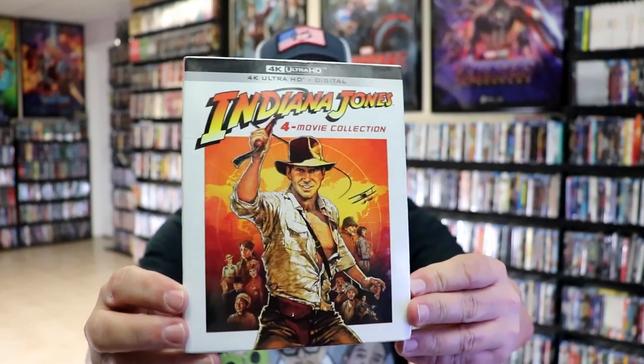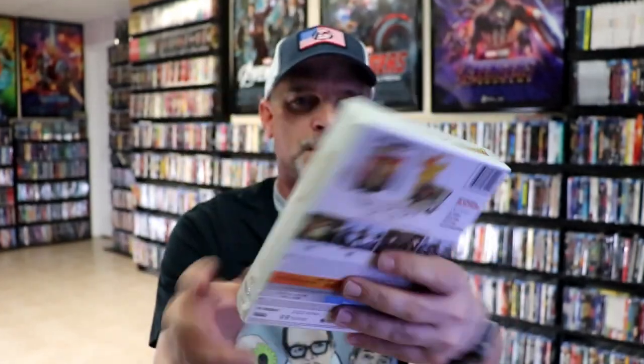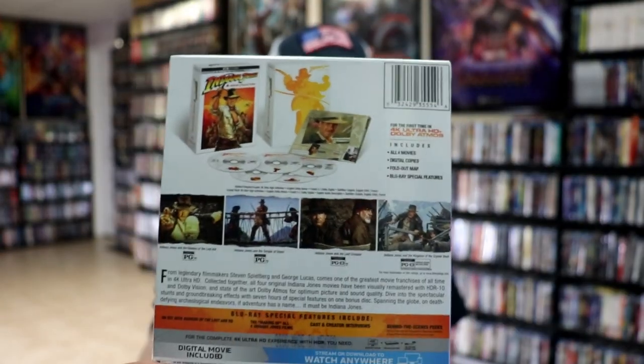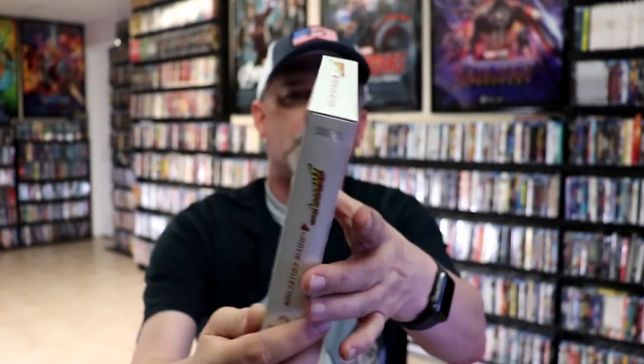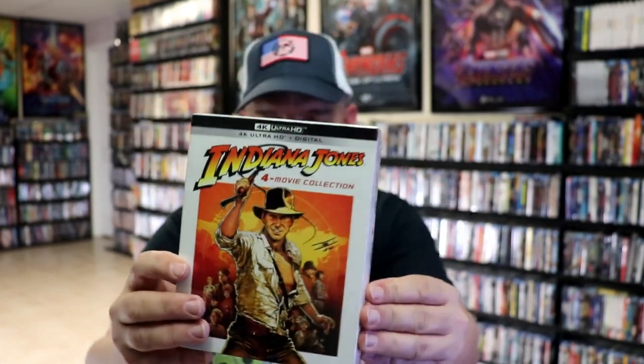And then we got the 4K release. For the 4K release we got the 4K 4-movie collection just like this with this artwork and the packaging. From what I can remember it wasn't very good packaging, but I did purchase this because I pretty much purchased everything. The box seems very flimsy and I kept it sealed.